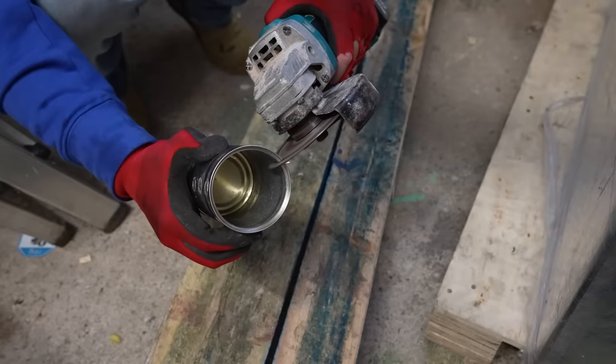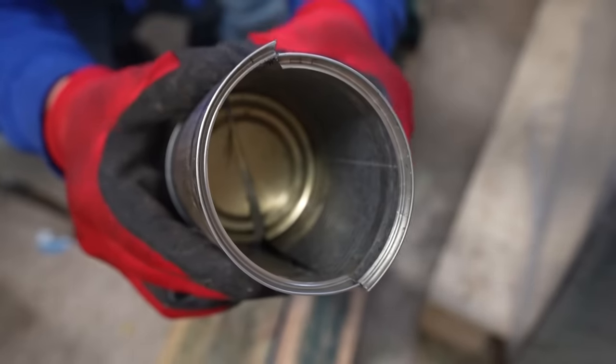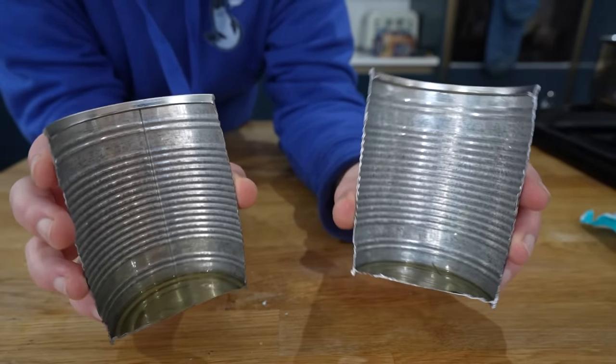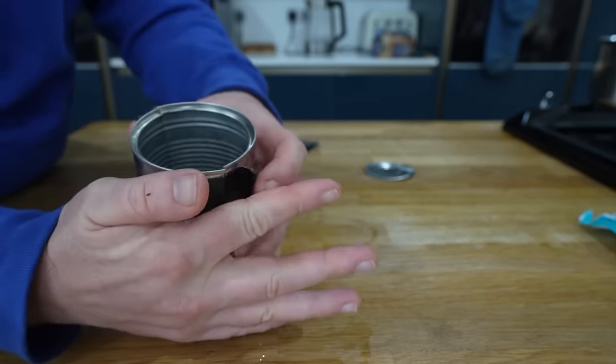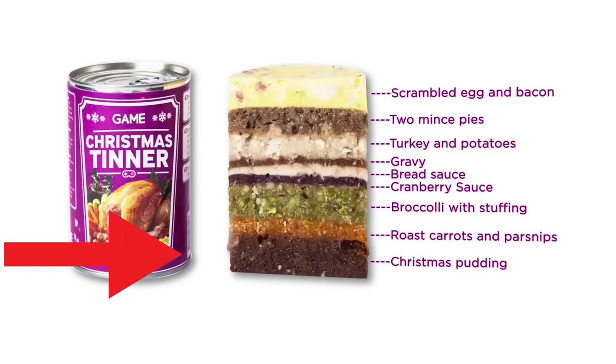To help me make a mould to make it shape easier, I headed to my garage, got out my angle grinder, and cut the tin can in half. Turns out cutting it in half was actually the easiest thing to do, but filing it and cleaning it to make it safe was way harder and took much, much longer. But with it taped together, we had our mould ready for layer one — Christmas pudding.